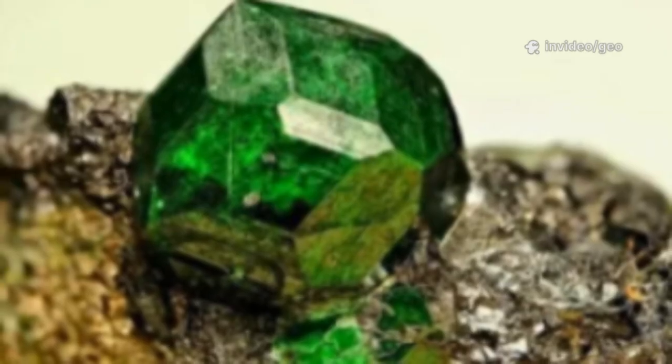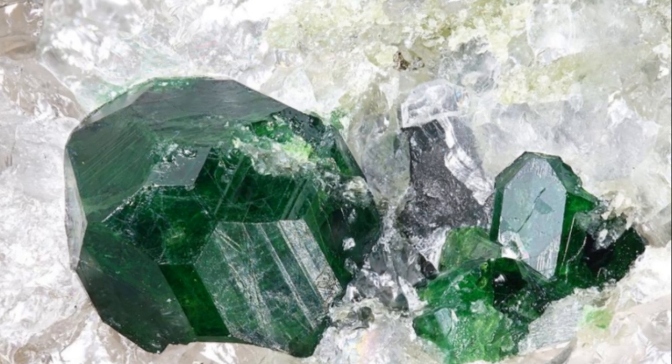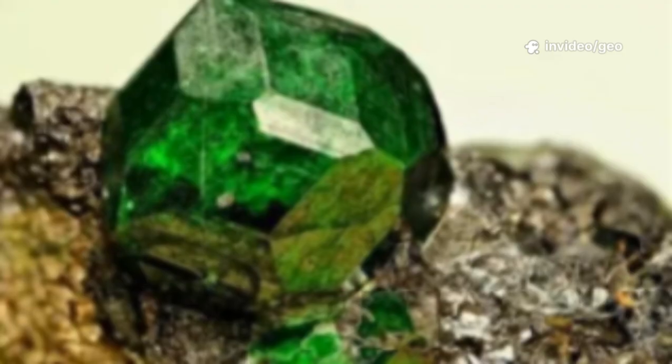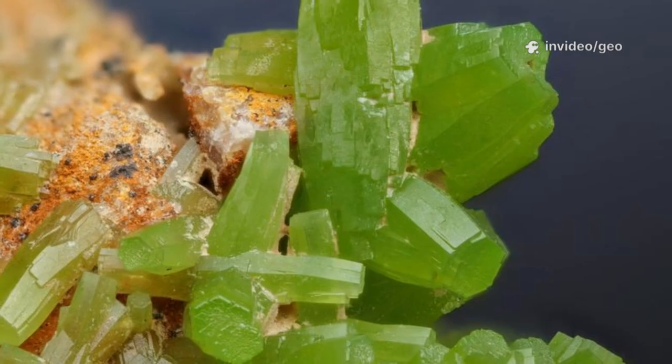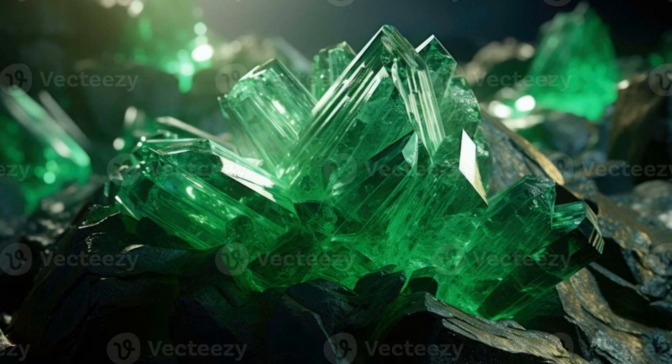On the Mohs scale, Uvarovite is fairly hard, scoring 6.5 to 7.5, making it durable for select jewelry. Its crystals are tiny but perfectly shaped, usually forming a sparkling druzy crust on dark rocks like chromite. Individual crystals rarely exceed a few millimeters; larger ones are exceptionally rare and highly prized.